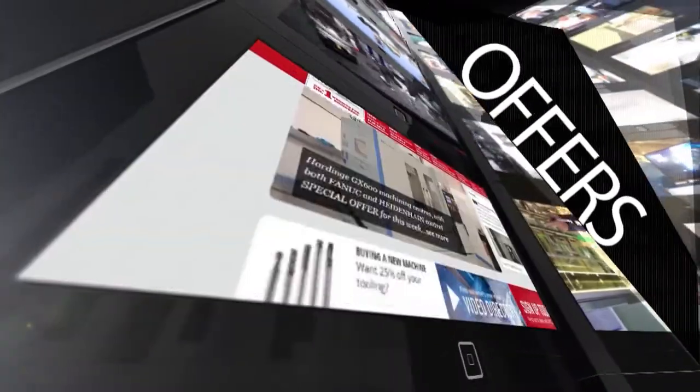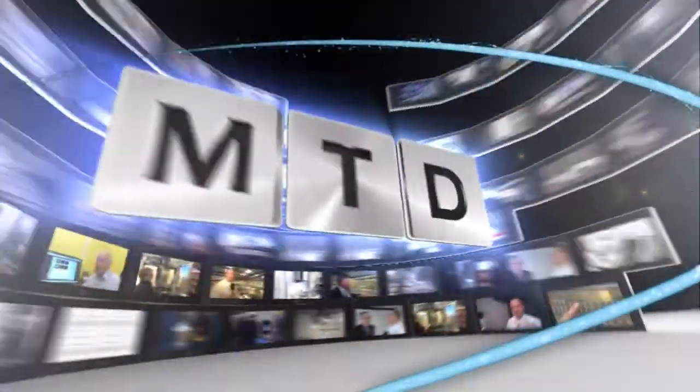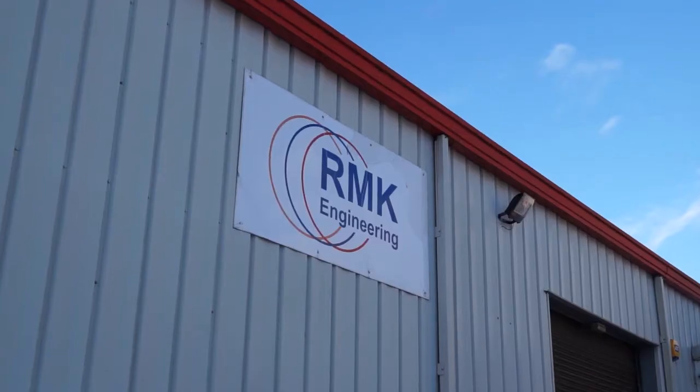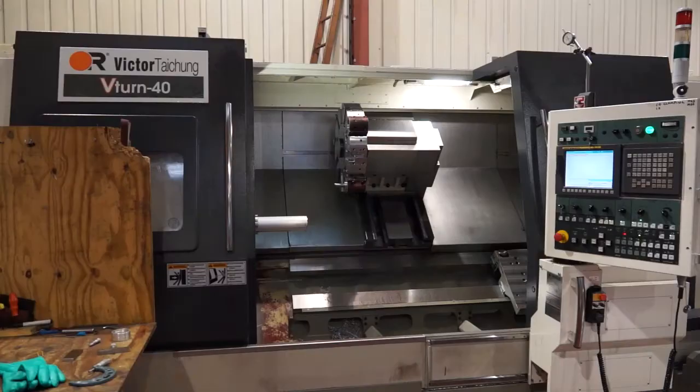MTD CNC, bringing you the latest engineering news, reviews, events and special offers via video media. Bob, you recently invested in this V-turn lathe from Victor. Can you tell us why you went for this machine?